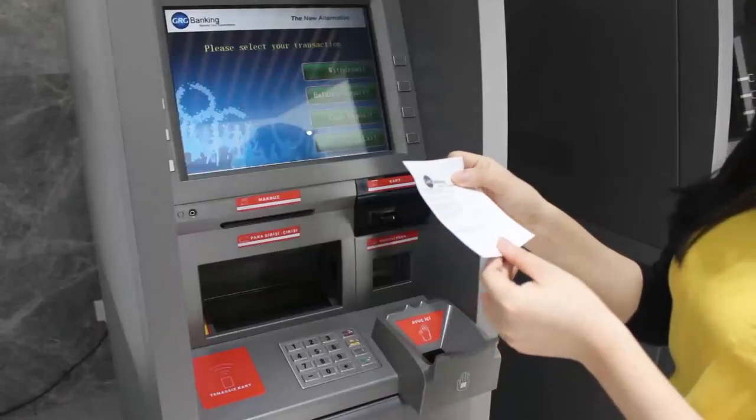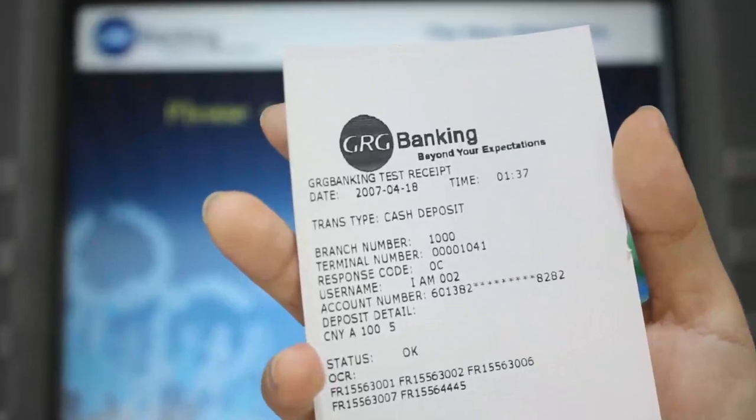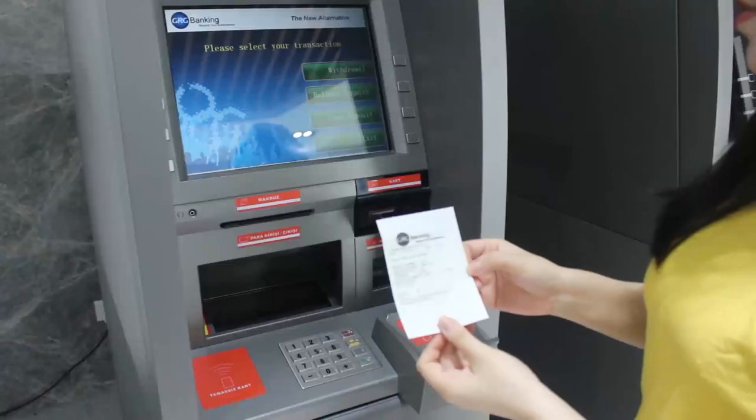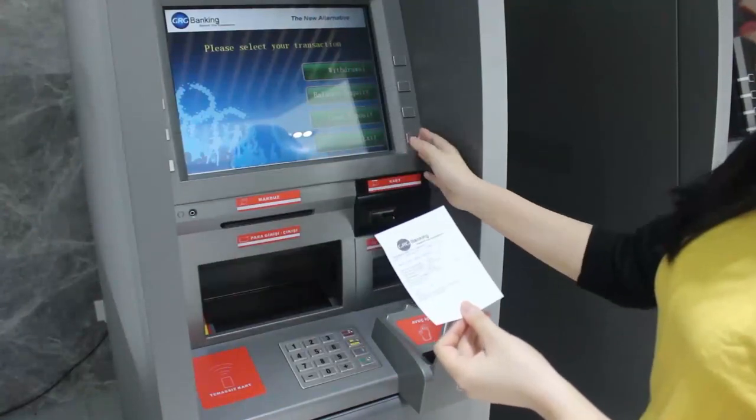Now we can also get the receipt. If the bank has the requirements, we can print the serial numbers here and provide it to customers. We can now finish this transaction.